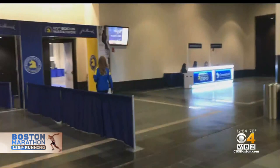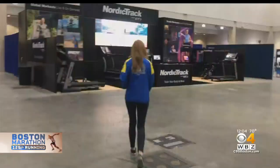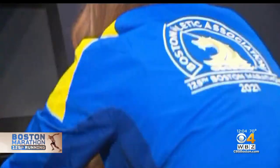The Expo has fewer vendors to allow for social distancing, but there is still plenty to see and do. The jackets look awesome. You can also try out some exercise equipment — your trainer adjusts all of this for you, you don't have to touch a thing.